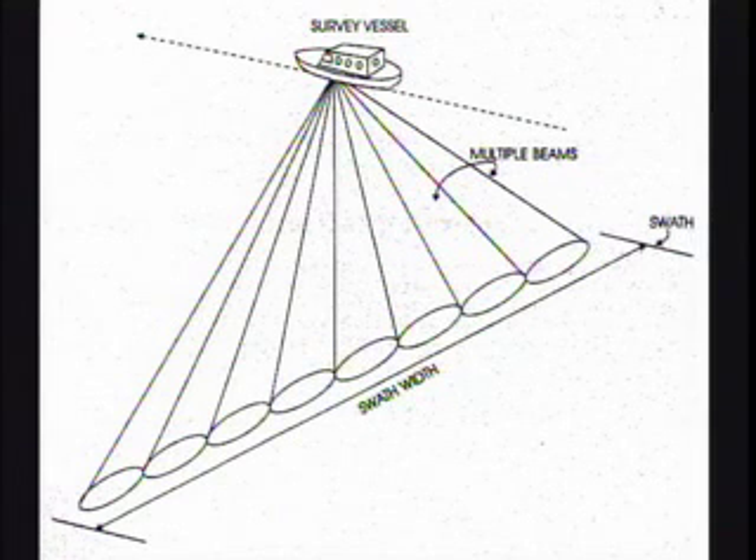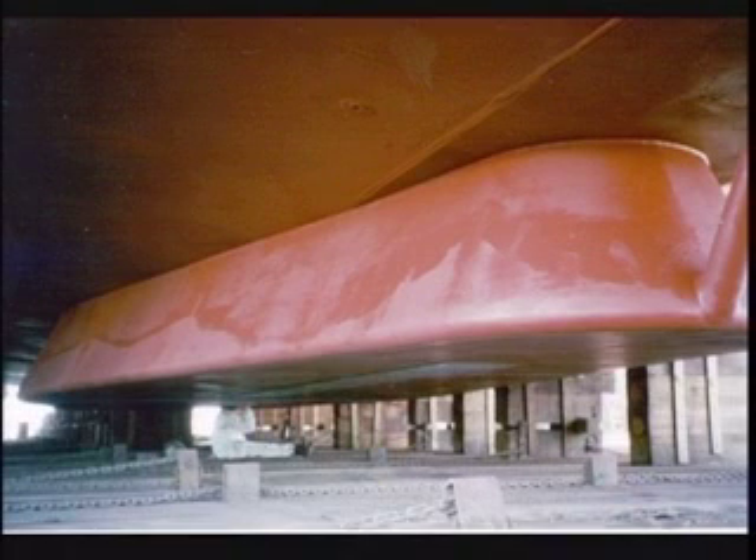In a new method called multi-beam, the ship sends and receives simultaneously 120 narrow acoustic beams at different angles, allowing us to accurately map sections of the seabed up to 10 kilometers wide. The sound beams are sent and received from an attachment under the keel of the boat.